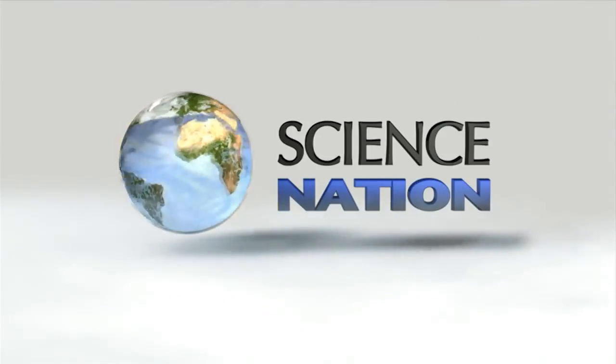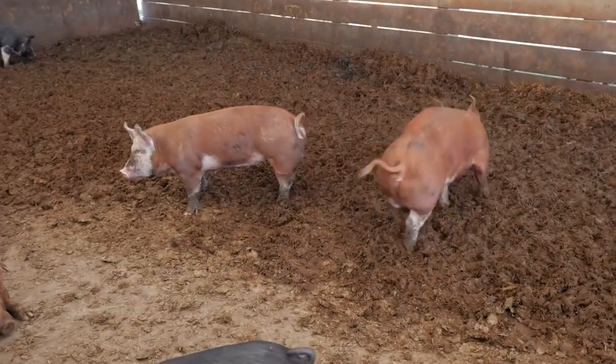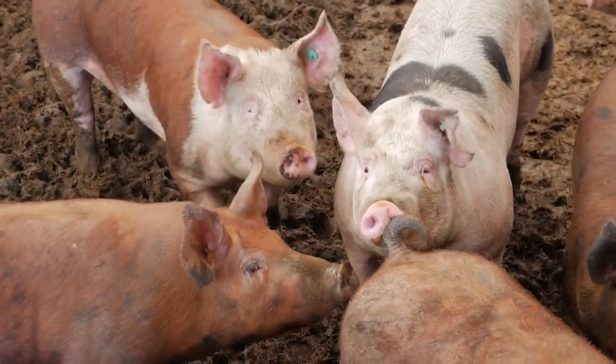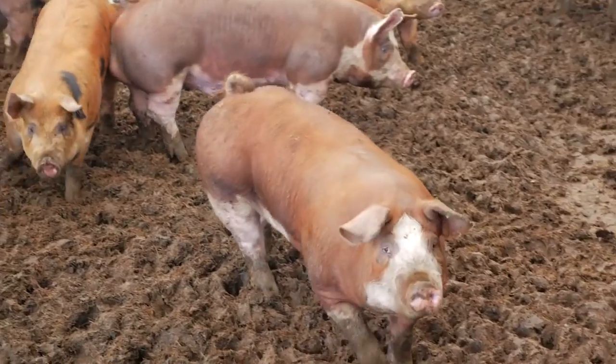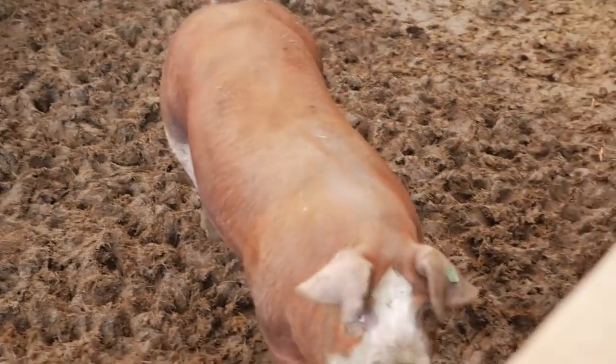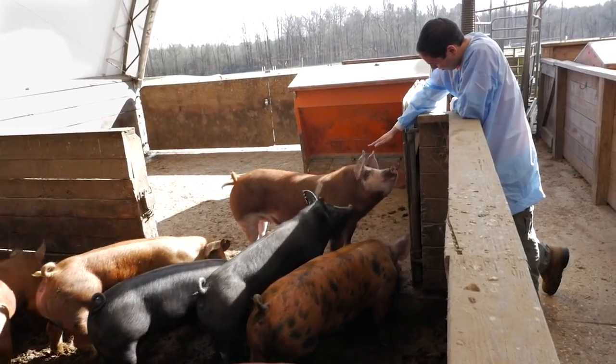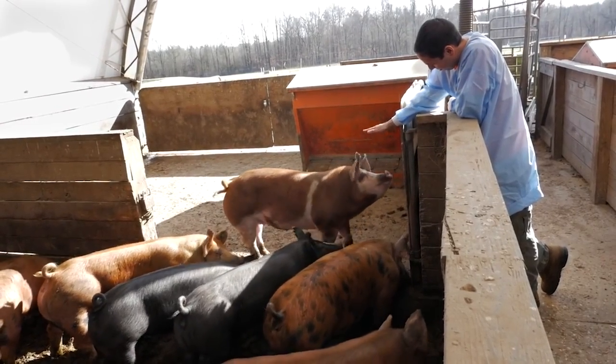Visit a pig farm and you will see and smell for yourself one of a pig farmer's biggest headaches: dealing with the mess. We generate 43 billion gallons of swine manure in the world every year.